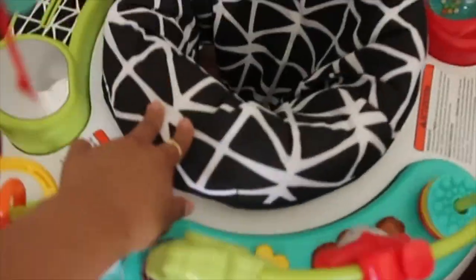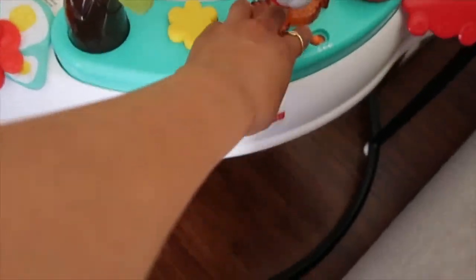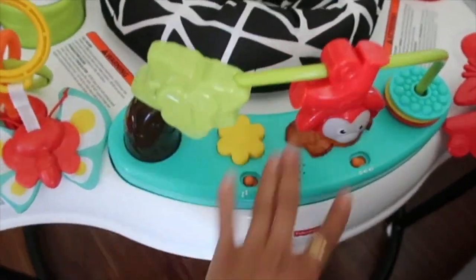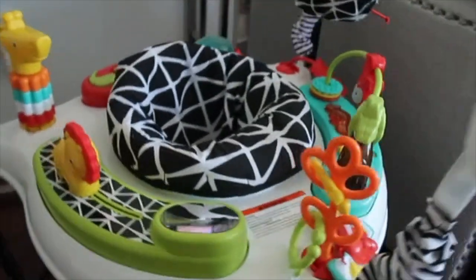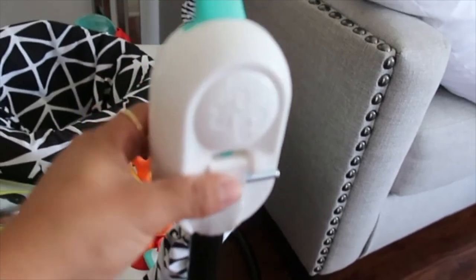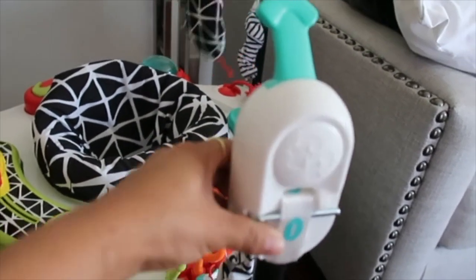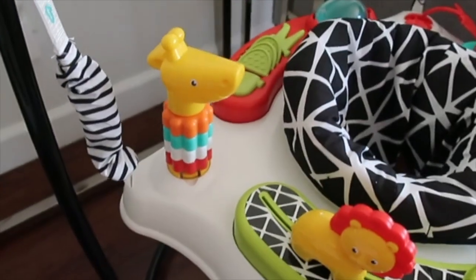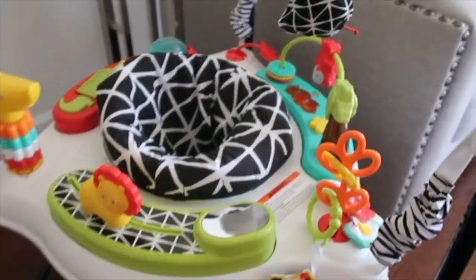I also want to show you this — it's a jumperoo. It turns on which is pretty cool. Mia loves it, she's obsessed with it. You can change the sizes on it for bigger kids. It's a little wobbly right now because it's not placed right, but guys it is so cute.